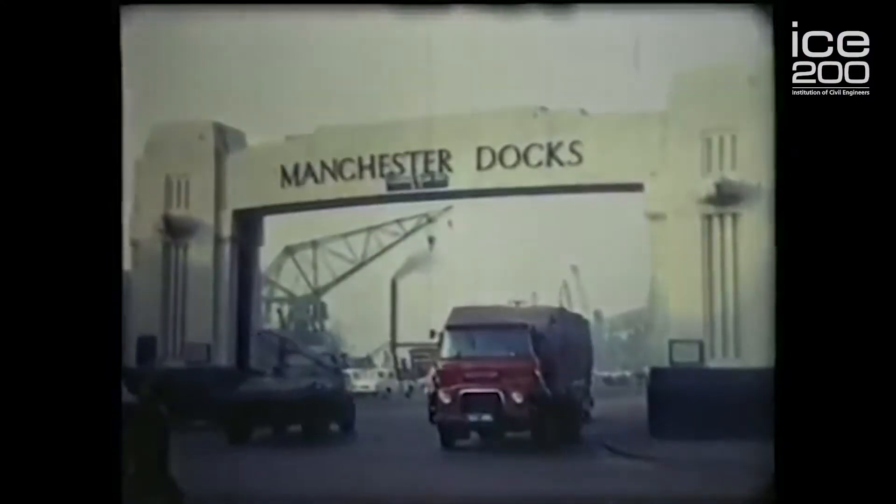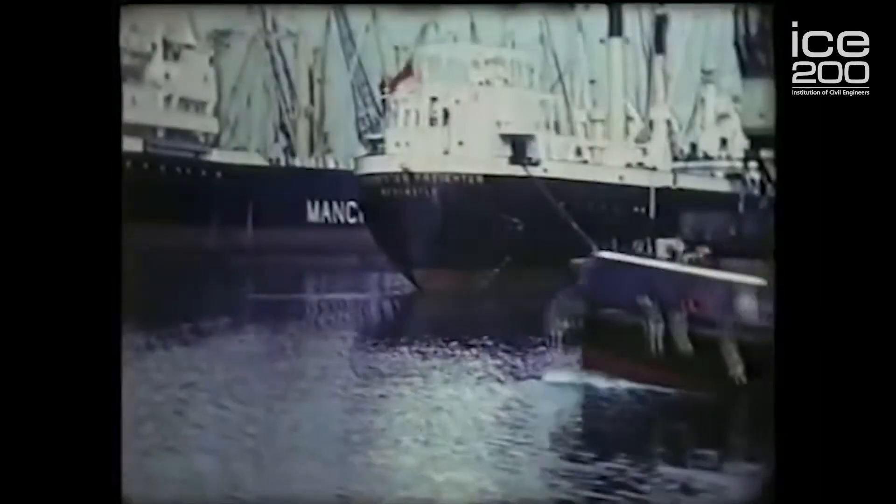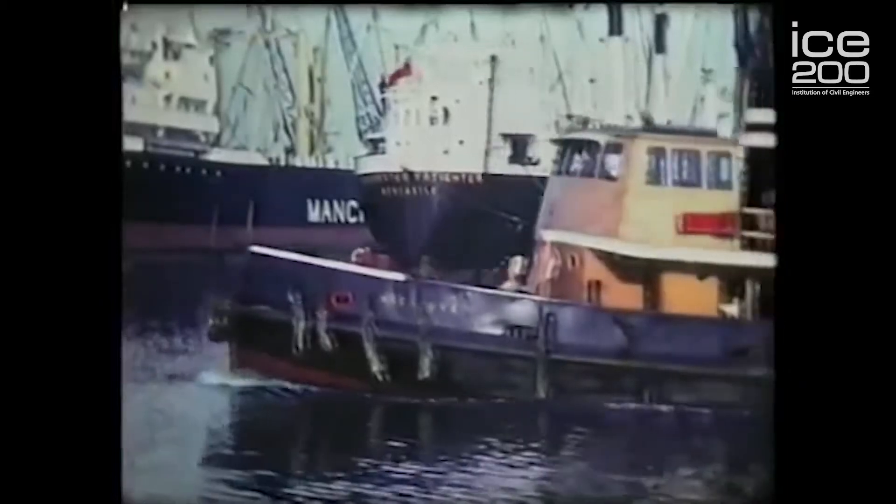Once the canal opened, Salford Docks became the third busiest dock in Britain. Considering that it's 40 miles from the coastline, that's a pretty big achievement, and it was a huge boost to the economy in this area.